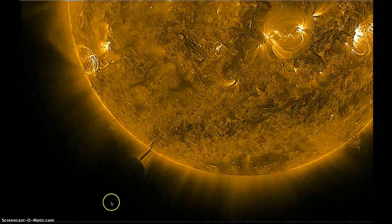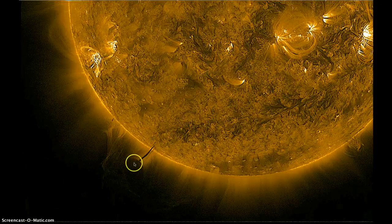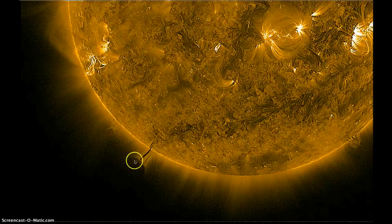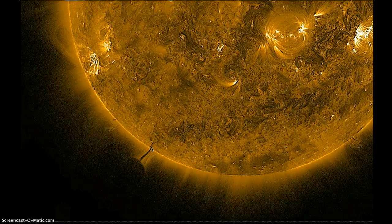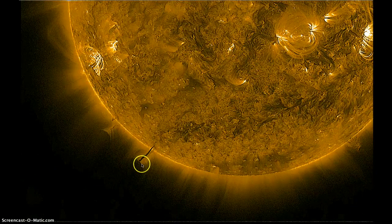My friend Sunsflare posted a video a couple hours ago about this observation he made right down here on the southeastern limb of the Sun. We've got a humongous plasma vortex extending from the Sun out into the corona, and in the corona there appears to be a round sphere.